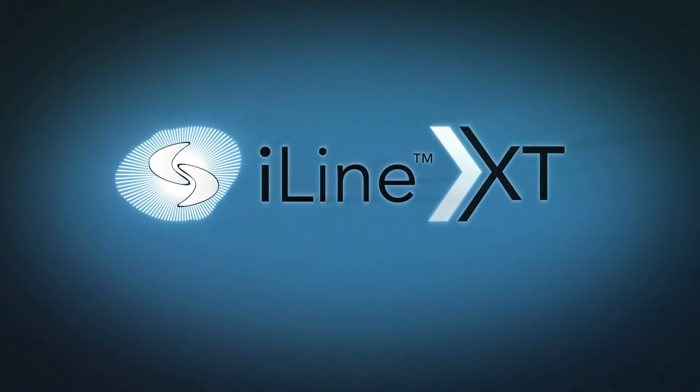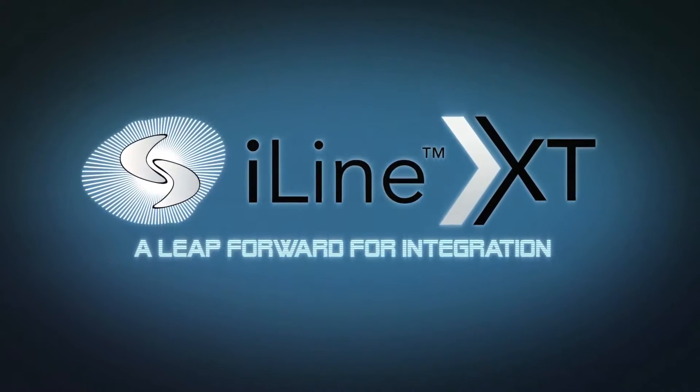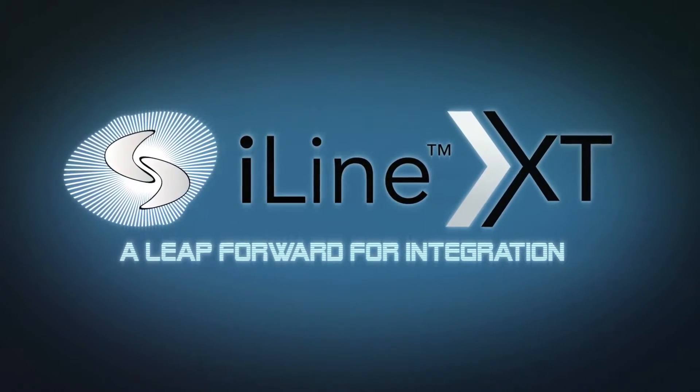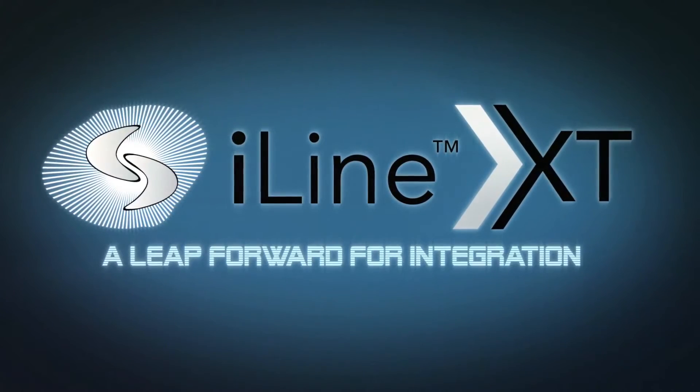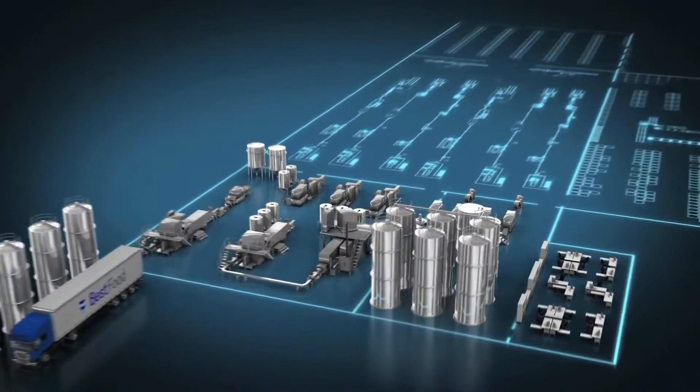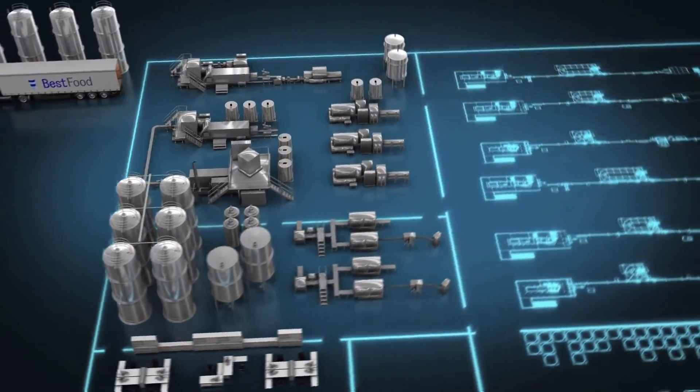With I-Line solutions, Tetra Pak boosted integration along the packaging line. I-Line XT extends the integration concept to the entire plant, all the way from receiving to warehousing. So for the first time, it's possible to manage a plant as a single system.